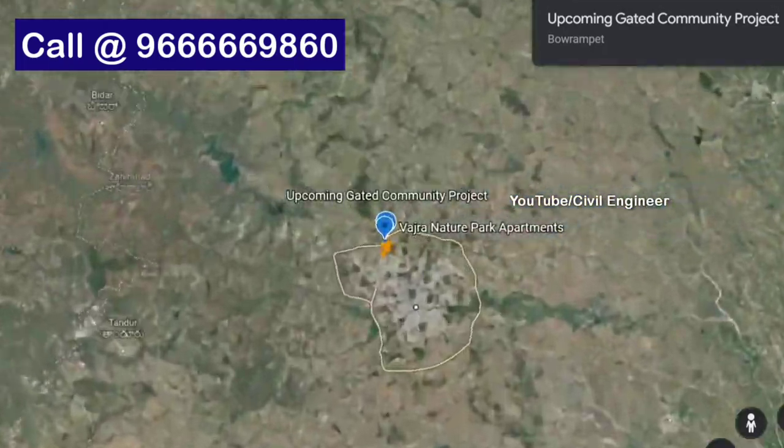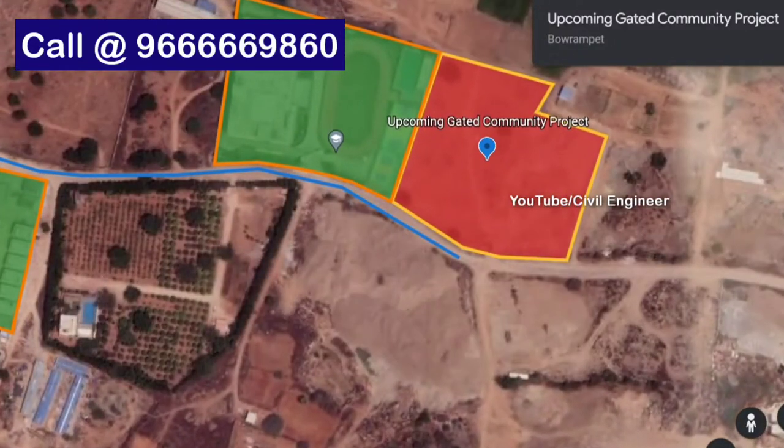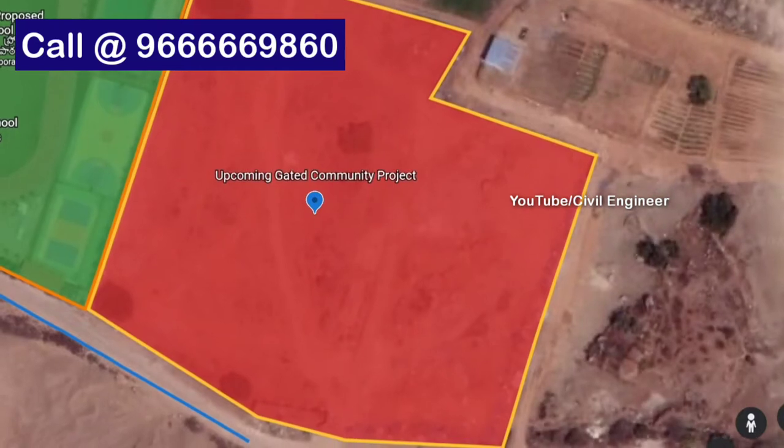We are going to have a luxury 2 and 3 BHK apartment. The site location is in Bajpalli, and we are going to have a basement plus 10 floors.